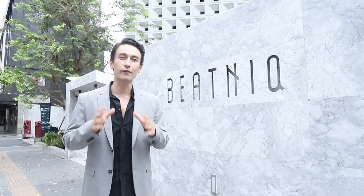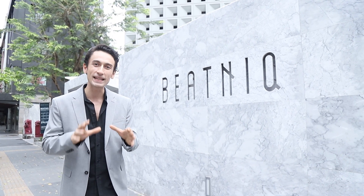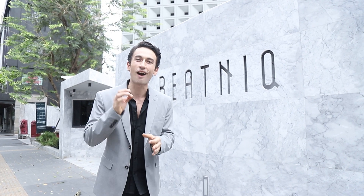Good evening guys, I am Sam. Now this is going to be a different type of property tour because this is such a special mid-century modern design condominium inspired by the great modernist architects.